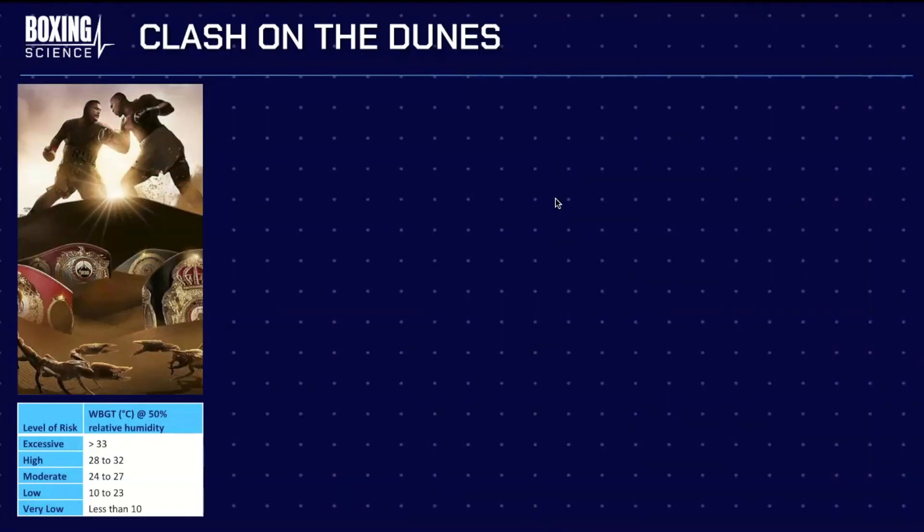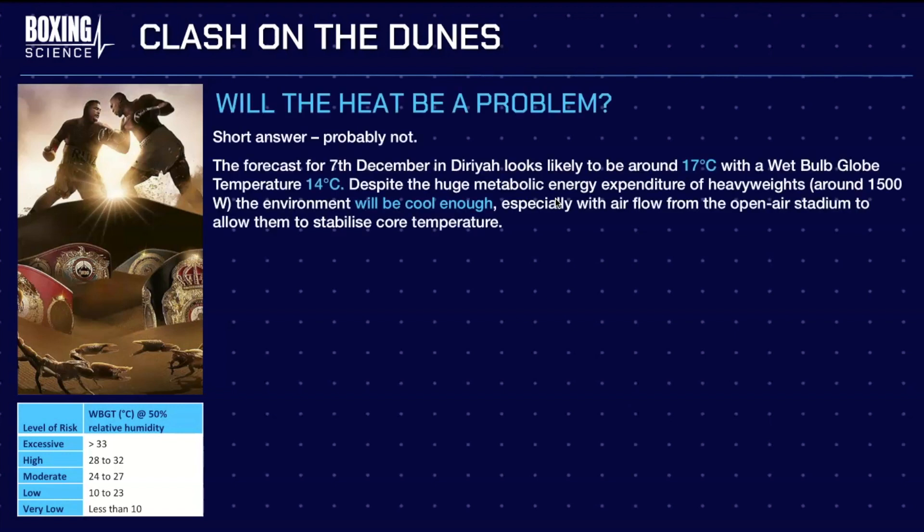First of all, we go to the Clash of the Dunes, taking place in Diriyah in Saudi Arabia. When it was announced, there was a lot of concern for boxing fans — especially British boxing fans — that it might be a disadvantage for Joshua boxing in such a hot country, especially when Andy Ruiz comes from Mexico, which is a lot hotter than Britain. However, heat will not be a problem because the temperature will be around 17 degrees Celsius on December 7th, and despite heavyweights finding hot conditions harder, it should still be cool enough, especially with it being open air.